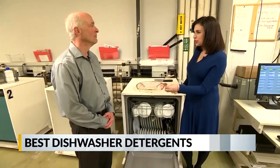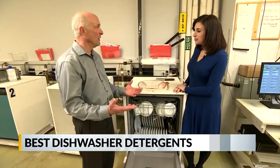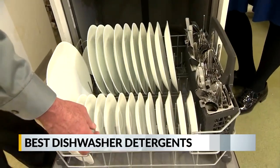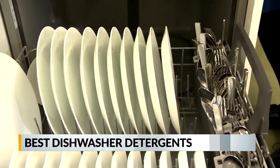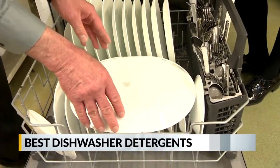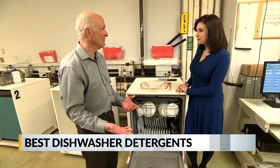The way you load your dishwasher can also determine how clean your dishes get. If you think about how a dishwasher works, it's spraying water from underneath the dishes. If you stack the dishes in a way that prevents that water from circulating or traps food between the dishware, it's going to remain there through the end of the cycle.